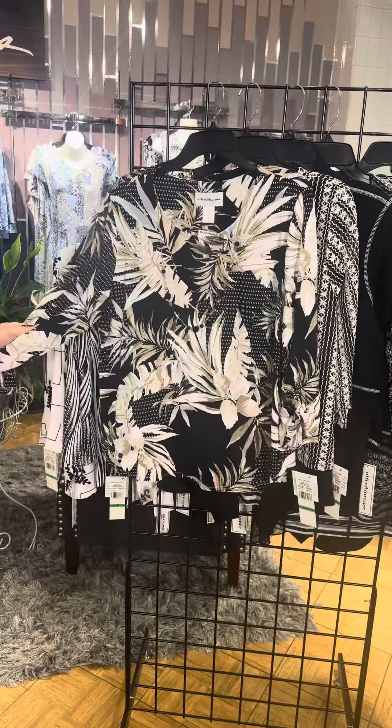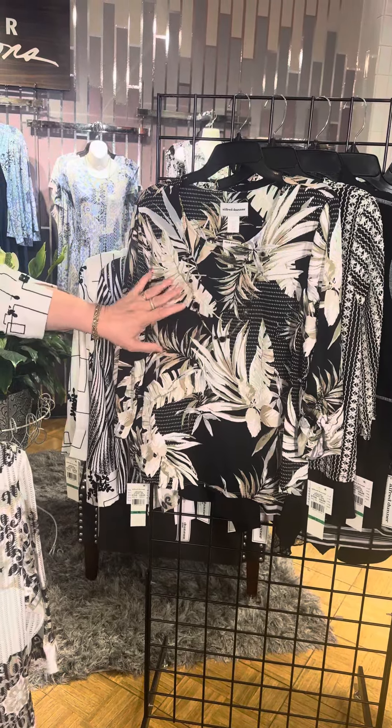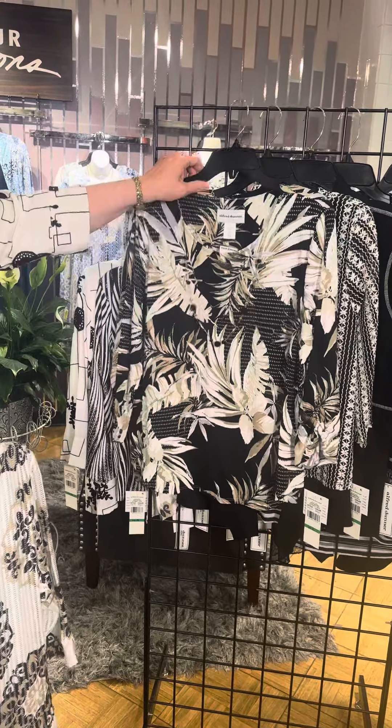This is ITY. It comes with a free necklace. It's kind of a palm leaf print — the white, the black, and that mix of khaki.